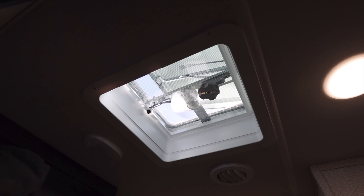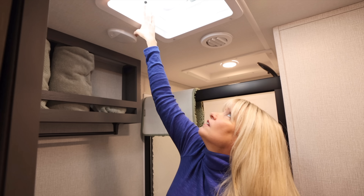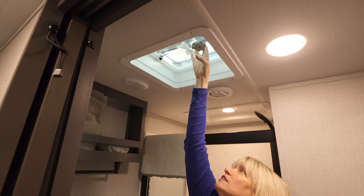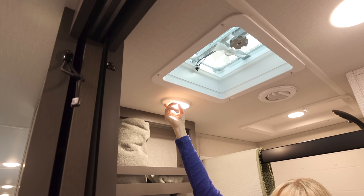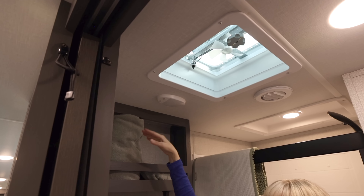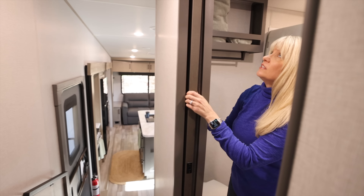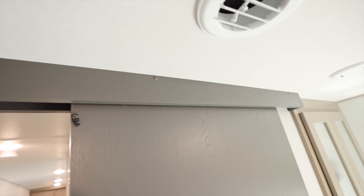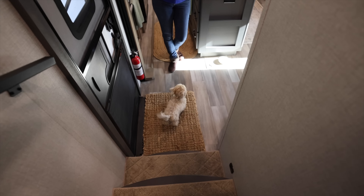The bathroom fan is a manual one — you have to do this physical process to open it. It's a bit noisy and not easy for a shorter person. We're used to pushing a button and it opens automatically, but it's an easy swap — we have a video on that. There's also a motion-sensor light option you can toggle on. Both the bedroom and bathroom have pocket doors; the bedroom also has a barn-style door.